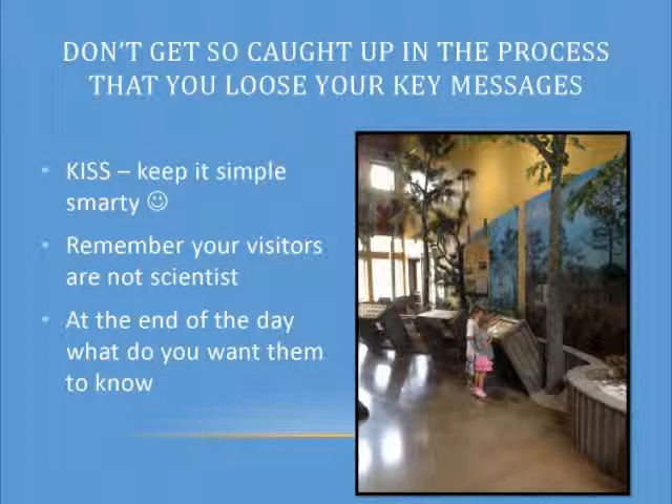Don't fall trapped by all the details and contractors asking what you really want this to say. If you want 'water as a limited resource,' that's what you need to focus on. Remember, your visitors are not scientists. At the end of the day, what do you really want them to know? Along the process, your messaging will shift.